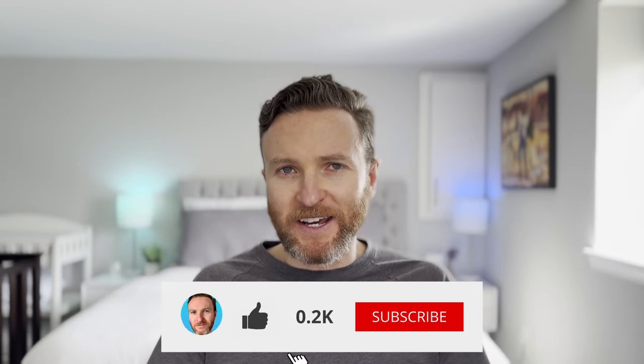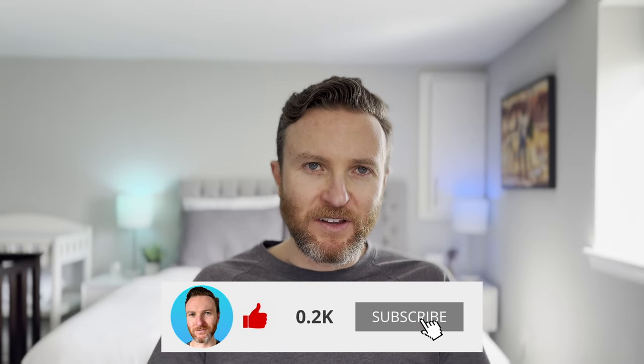I've only scratched the surface of how I'm using smart home gadgets to save me time and money and make my home more comfortable and secure. Let me know in the comments which of these you're interested in or which smart home gadgets you use every day. If you're interested in how tech can make you more productive, hit the like and subscribe buttons, and I'll catch you in the next one.